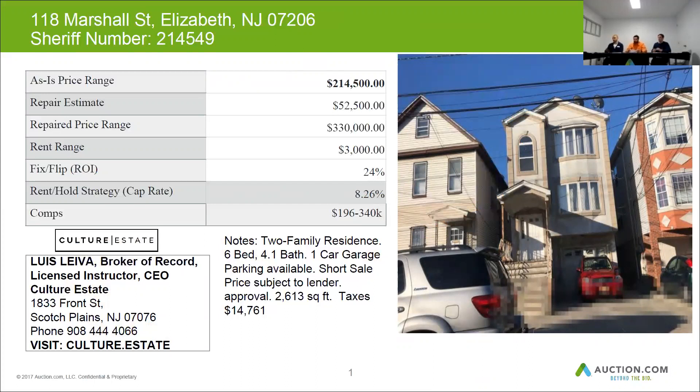The square footage on this one is approximately 2,613 square feet. The taxes are $14,761 a year, so you definitely want to check your taxes on this property. The after repair value is approximately $330,000. The repair budget should be about $52,000, and your rent is going to be a minimum of $3,000 per month.